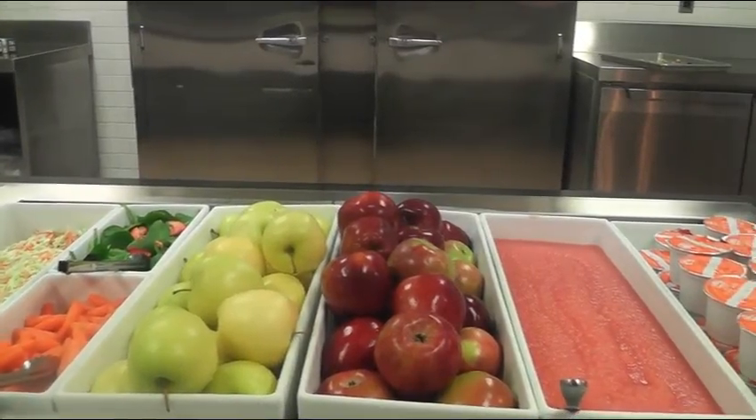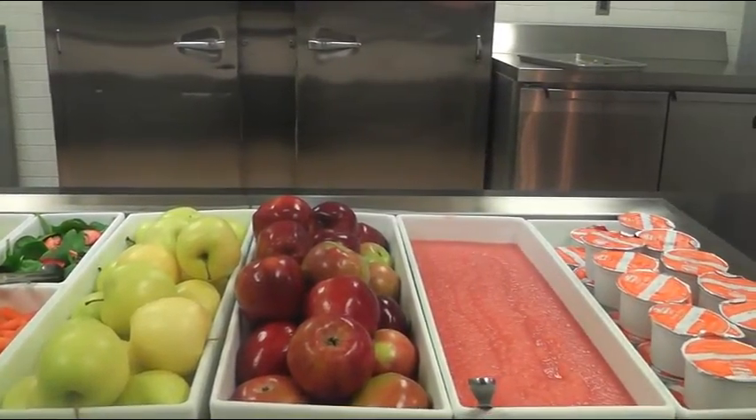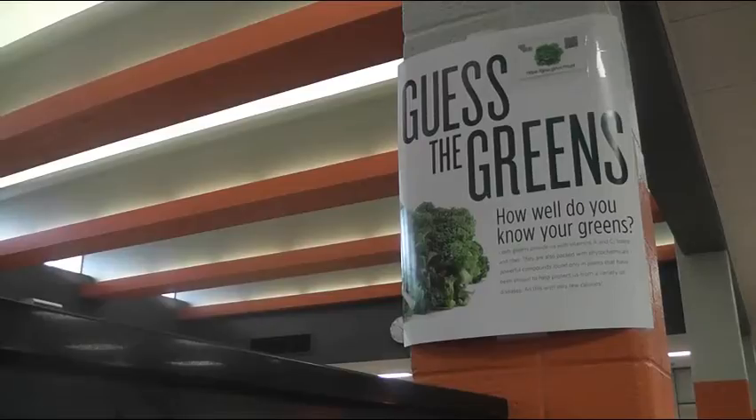As an effort to support National Nutrition Month, BGHS is putting on a challenge that will spread the knowledge of healthy eating.